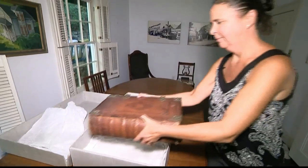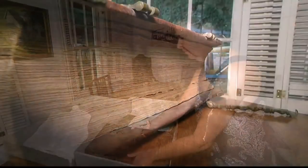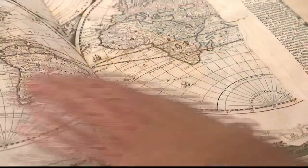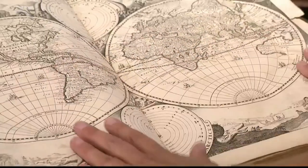A priceless treasure that'll enrich the knowledge of history buffs when the Bible is eventually displayed at the Roslyn Grist Mill. In Roslyn, Virginia Huey, News 12 Long Island. What an amazing piece of history there.